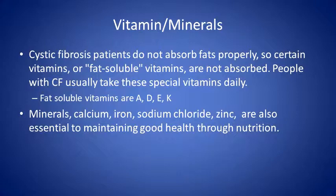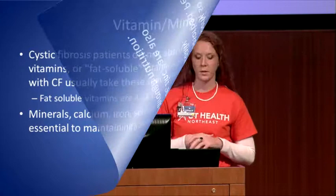Vitamins and minerals may be low because CF patients have a harder time digesting fat, which is part of why we take pancreatic enzymes. The vitamins that CF patients will be low in are A, D, E, and K. Some minerals that could be problematic include calcium, iron, sodium chloride, and zinc.